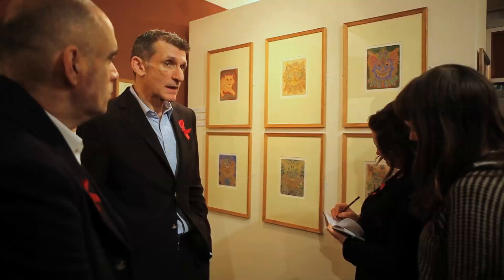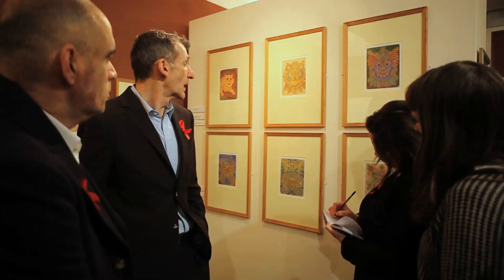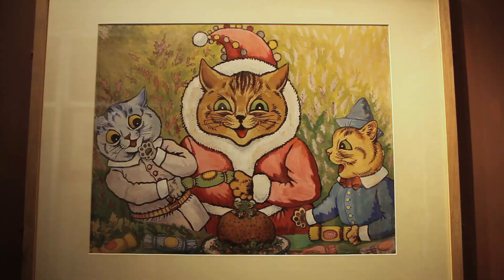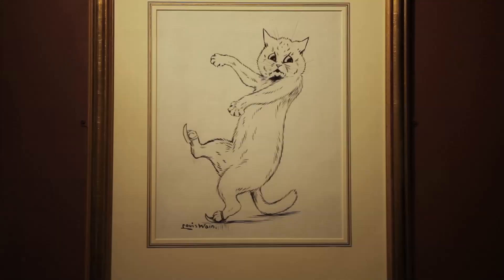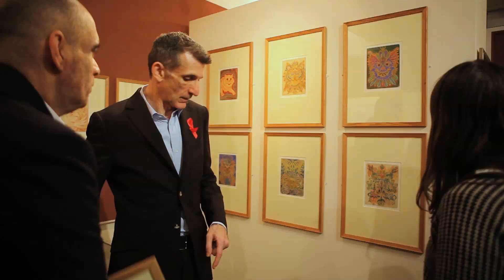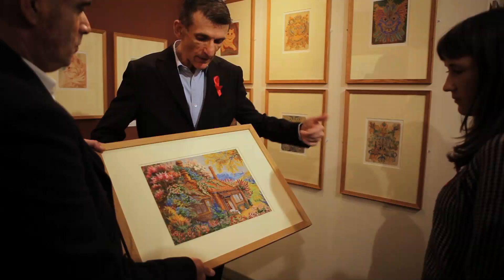Louis Wayne did have a significant mental breakdown, and his work did genuinely change after his admission to hospital — going from very human-like cats, cats paying bills, cats going shopping, cats smoking cigars, he became much more experimental and much more colourful. We have another piece from his late work here somewhere, which is an example of one of his really later pieces. You can see it's hard to see that as deteriorated.